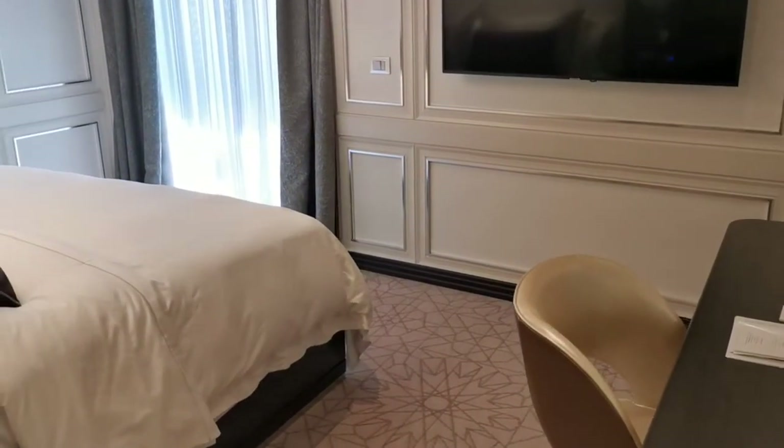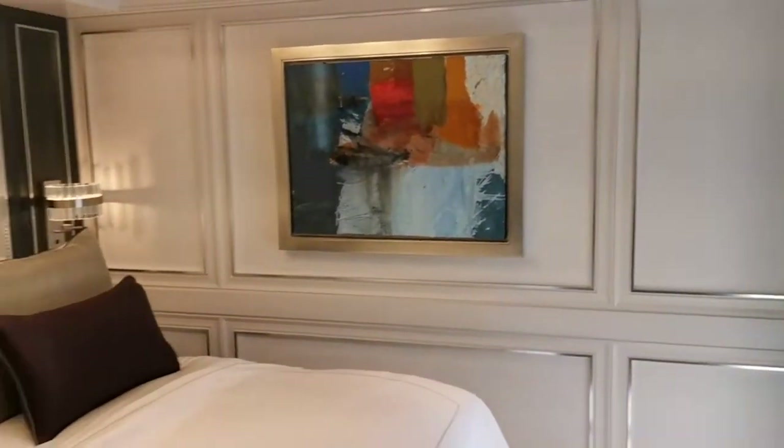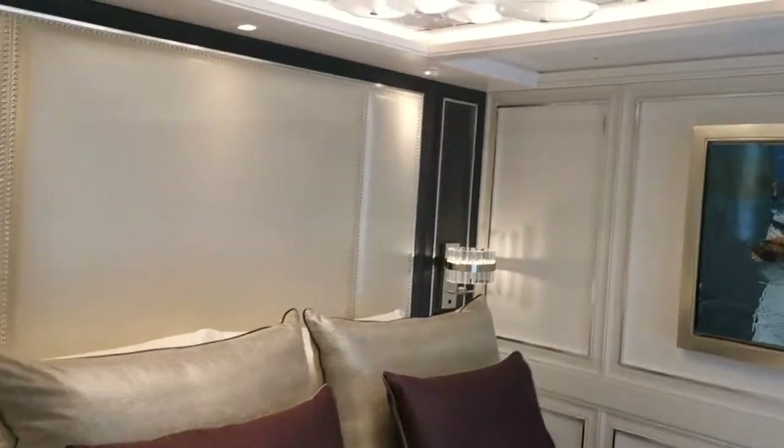Here's your main bedroom — I might have said the other one was, but I think this must be the main bedroom. More fabulous lighting.